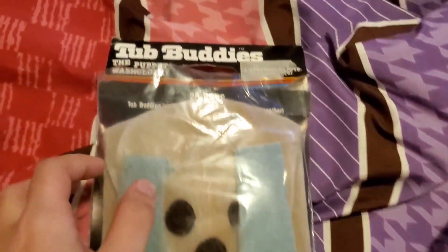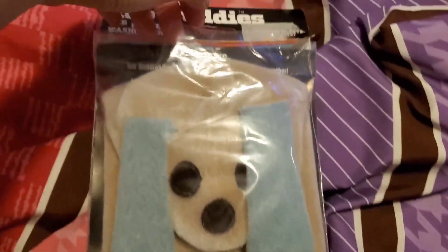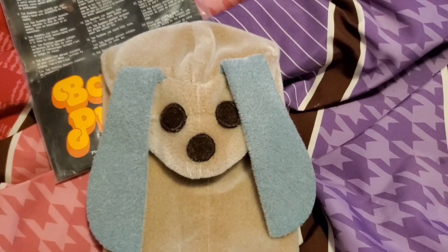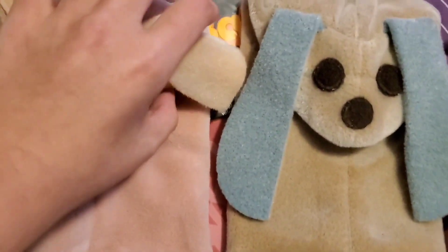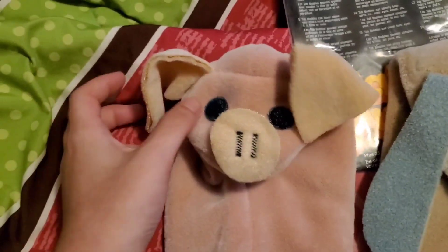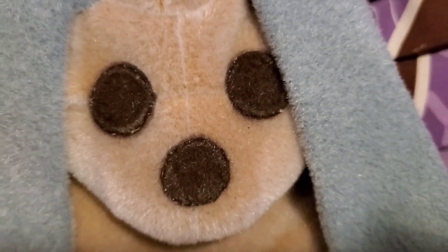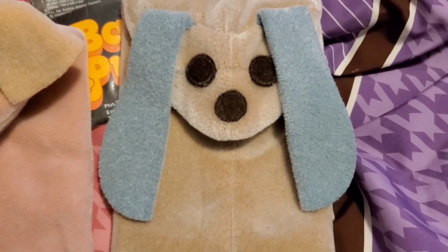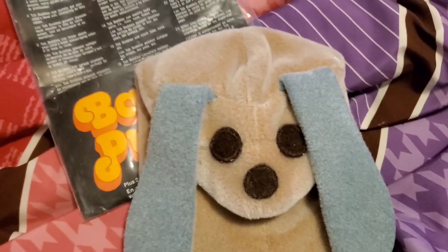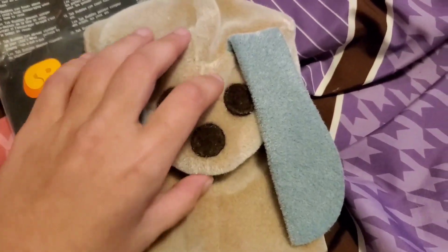I could take him out of the package because it was already opened — well, it was way less open than this, but it was opened when I got him. Comparing him to the pig — you can't really see it on camera, but he has blue eyes, and Sudsy has brown eyes and a brown nose. I don't know how long the package has been open for, so that's kind of worrisome, but honestly ever since I've gotten him he's been in good shape and he's been holding up.